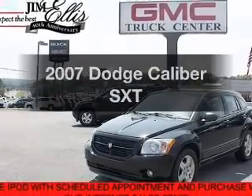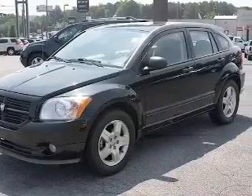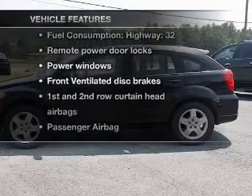Check out this 2007 Dodge Caliber. If you're looking for a first-rate auto, this one could be yours today. With an efficient four-cylinder engine connected to a smooth shifting transmission, plus enjoy these notable features that are included in this vehicle.